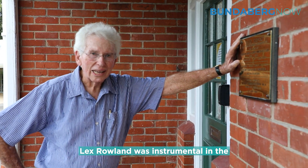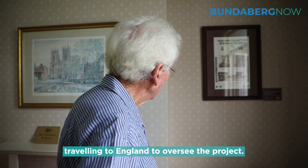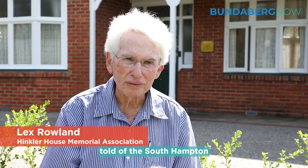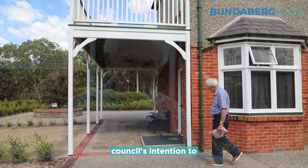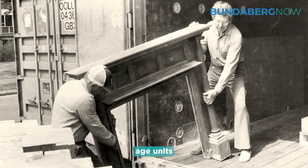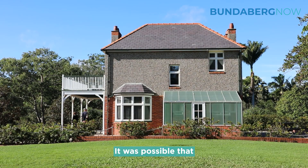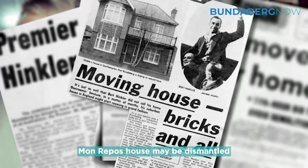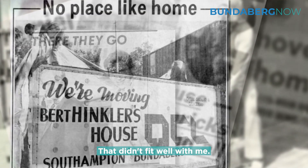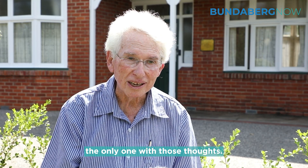Lex Rowland was instrumental in the relocation and fundraising, even travelling to England to oversee the project. He had been told of the Southampton Council's intention to make way for a set of old age units very close to Hinkler's home. It was possible that Mon Repo House may be dismantled or razed. That didn't fit well with him, and as he later found out, he wasn't the only one with those thoughts.